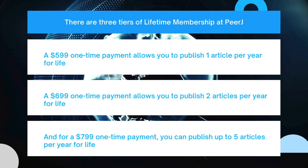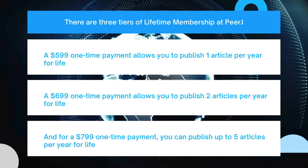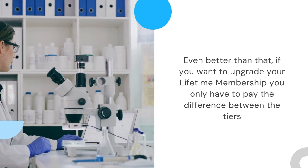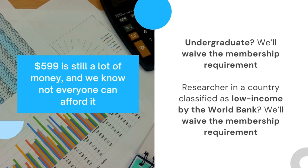The $799 tier allows you to publish up to five articles a year for life — a one-time payment. If you want to upgrade your lifetime membership, you only have to pay the difference between the tiers.